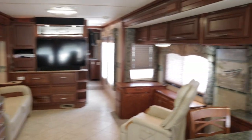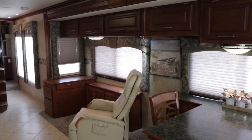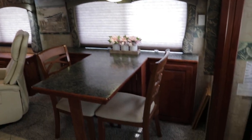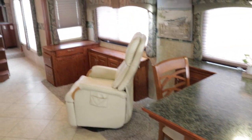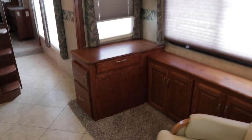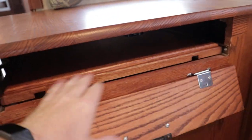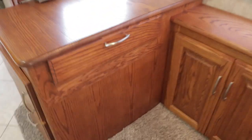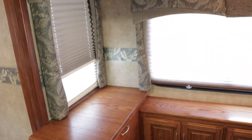This is a triple slide coach. We'll start with the living room slide out — it's a super slide, a good 14 feet long and two and a half to three feet deep. It accommodates the table and chairs, the rocker recliner, and a custom-made pull-out desk. The wood is a dark oak with all solid wood drawer fronts and styles.